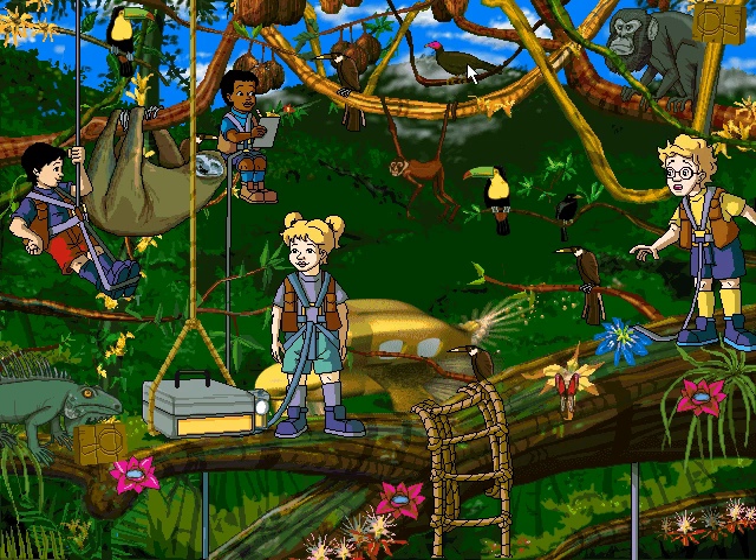Hey look! There's a Montezuma's Oropendola! Oropendolas live in huge colonies of bag-like nests near pastures on the edge of the rainforest.